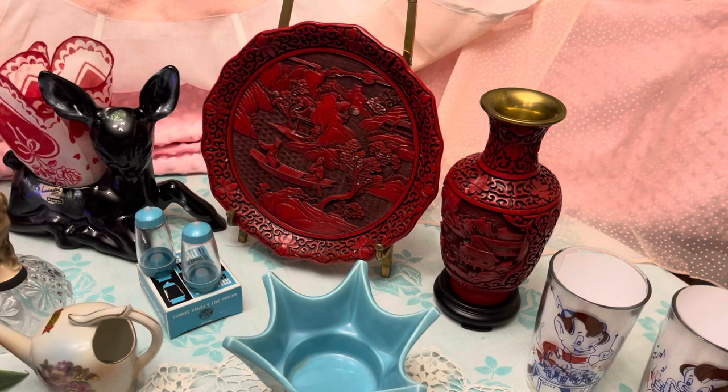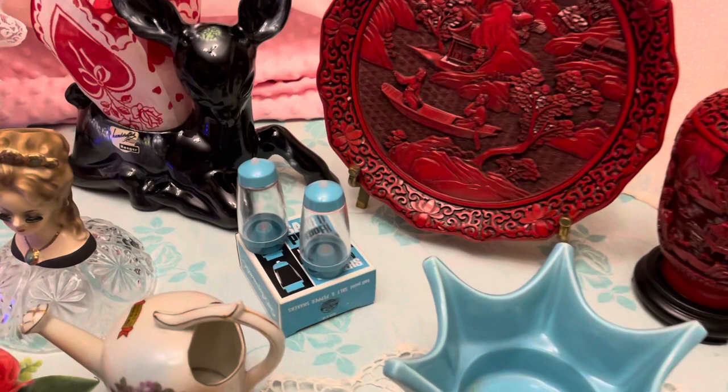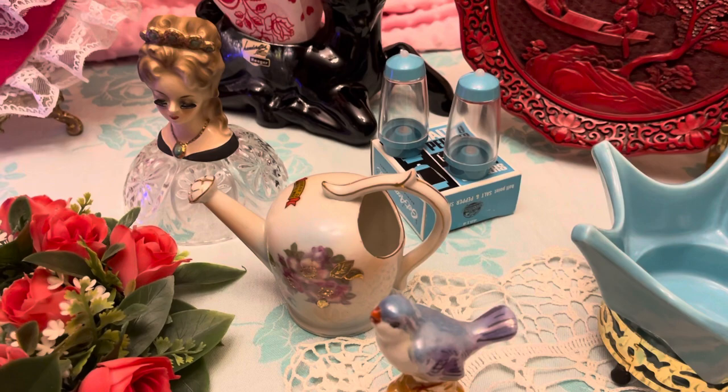We have what I think is cinnabar — that's what it's called — a plate and a vase. Really neat pieces. And then that salt and pepper shaker does come with its original box. There's also a little watering can that is a little planter.